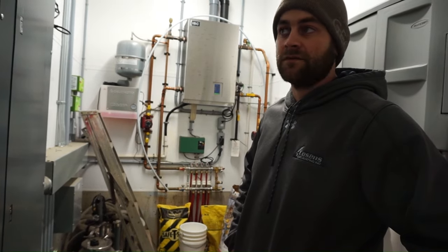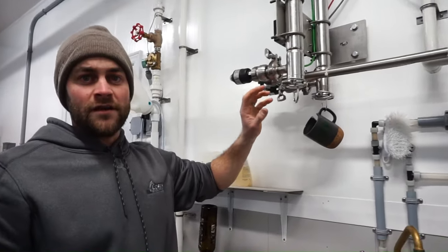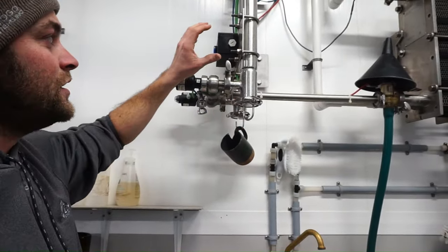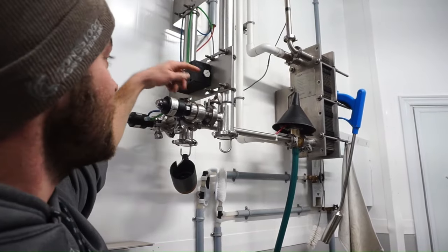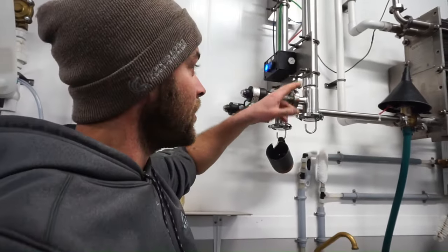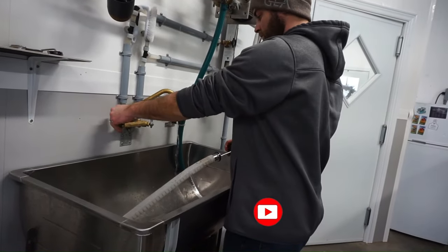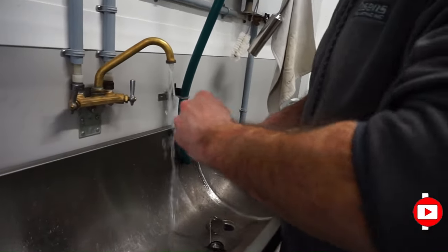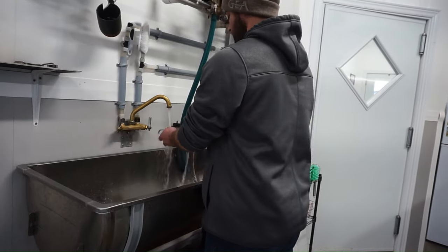This is our double filter system for the robots. It was recommended by GIA, our dealer who put the robots in, to have a double filter system. The light that's off indicates this filter is not being used right now and milk is pumping through the other filter. With a double filter system, it makes it easy to change the filter — you switch which filter is active so you can swap one out without interrupting milk flow.